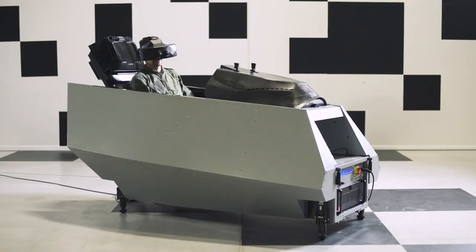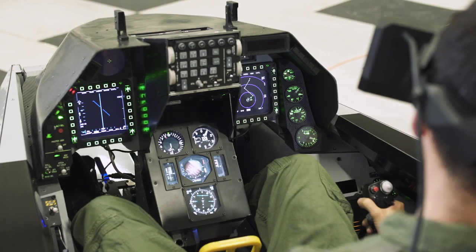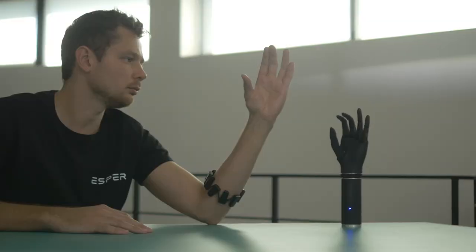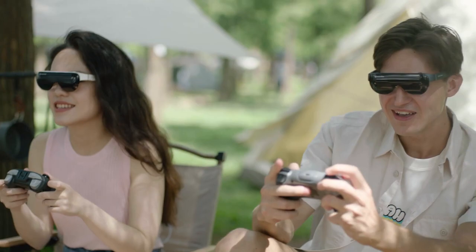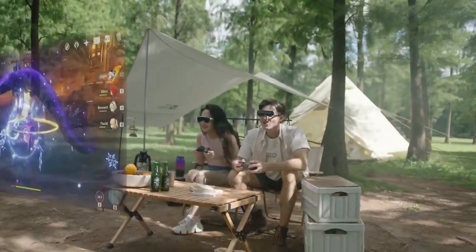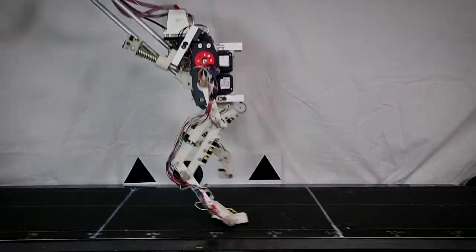Get ready to witness some of the most incredible inventions you've never seen before. From cutting-edge technology to mind-boggling innovations, this video will showcase the most fascinating and extraordinary creations. Join us on a journey of discovery as we unveil these amazing inventions for the very first time.